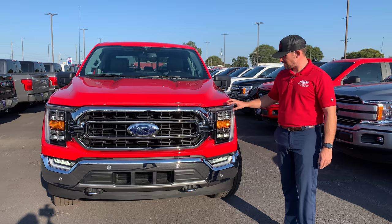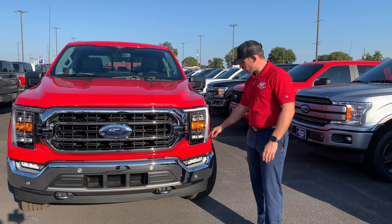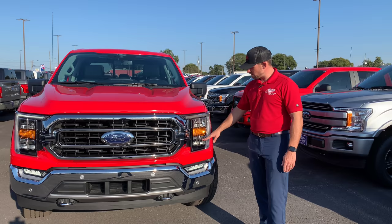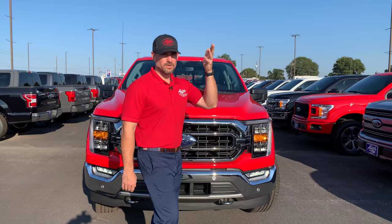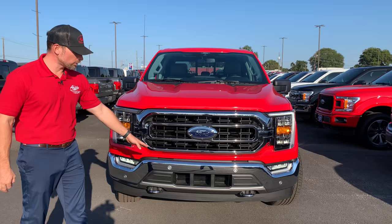One of the most notable things is this headlight. The headlight used to have a split bar through it from 2015 to 2017. They went away with that and went to a more C-style shape daytime running light surround. Now it's more of an L style — the daytime running light LED is in the L shape, and you've got high beam and low beam stacked on top of each other with a turn signal in the center. When you go up to a Platinum or Limited, the turn signal is going to be down at the bottom. Subtle differences even in the headlights between packages.